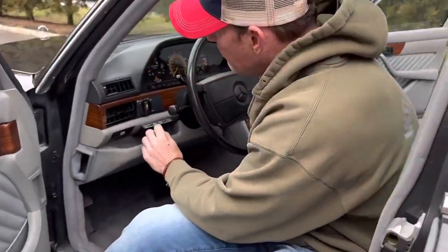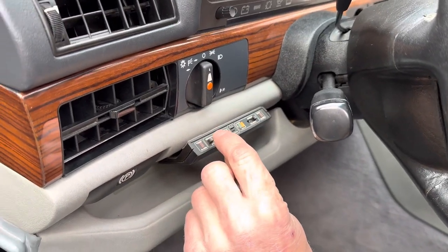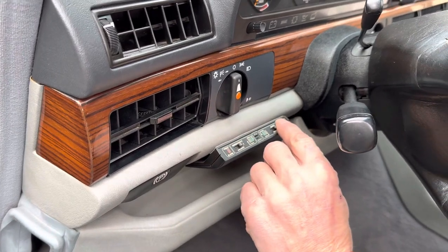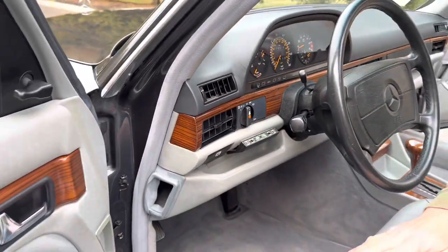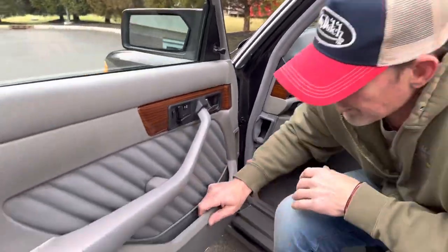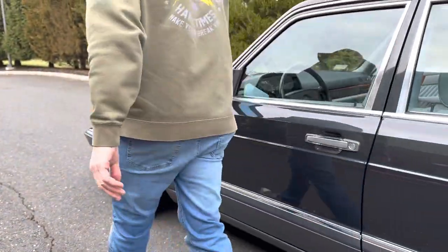So it has a period radar detector that still seems to be in working order — that was always a very cool feature. You actually have both a front and a rear radar detector built in. And as mentioned, all the wood and the door cards are beautiful. Just a really, really super great car.